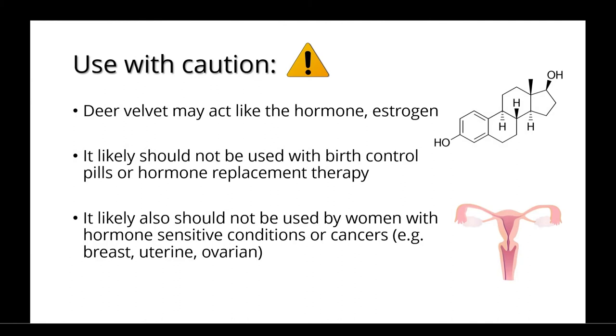You should note that deer velvet may act like the hormone estrogen, and it likely should not be used with birth control pills or hormone replacement therapy. It likely also should not be used by women with hormone-sensitive conditions or cancers, such as breast, uterine, or ovarian.